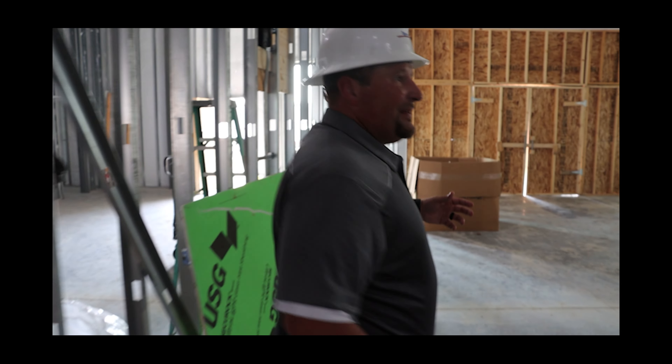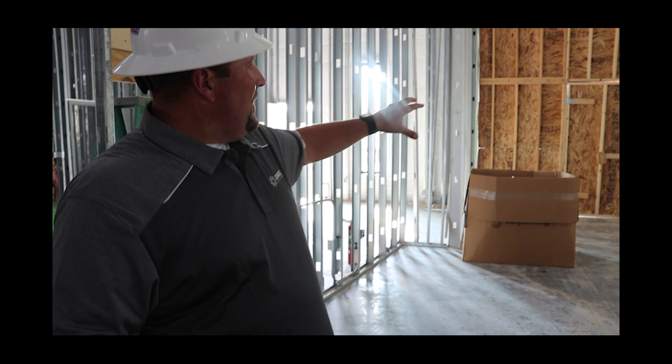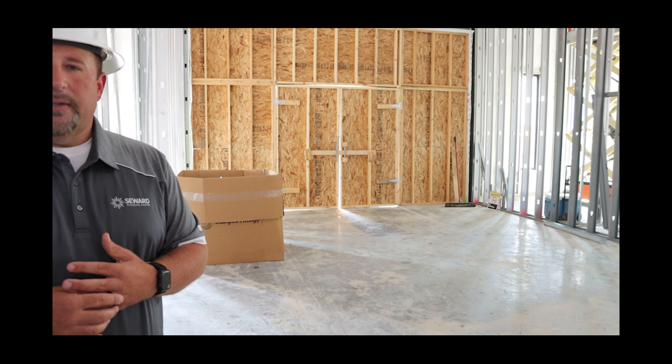Coming this way, this is actually the main entryway that people will come in — soon we'll see the windows and doors here. Standing in the main entry, there will be some places to sit, some booth-type tables easily moved out of the way if we need to create space, and just a place to congregate.